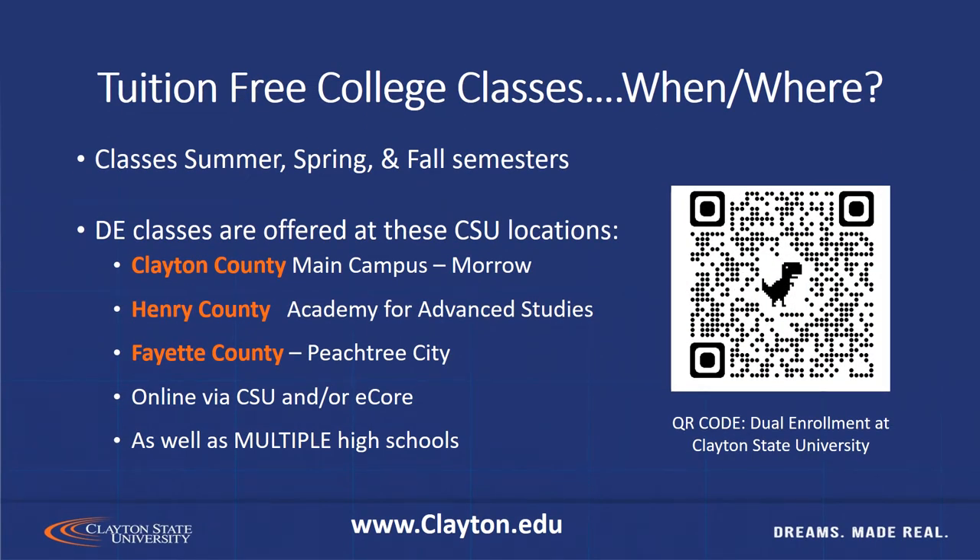Now you want to know where you can take these tuition-free college classes. We offer classes at Clayton State University for dual enrolled students during the summer, spring, and fall semesters. We have several locations: our Clayton County campus, which is our main campus in Morrow, Georgia; our Henry County campus in McDonough, Georgia; our Fayette County campus in Peachtree City; as well as a full array of online classes. We also teach some college level courses in high schools, so check with your high school counselor to ask if we are teaching any dual enrollment classes at your high school.